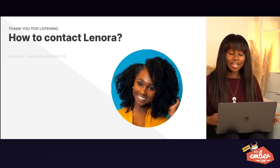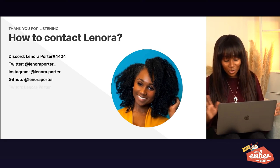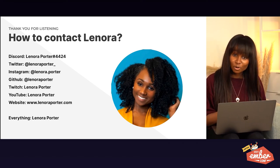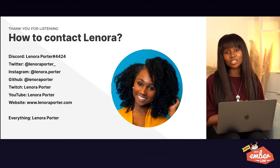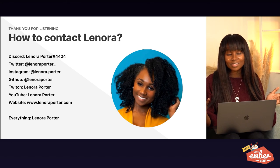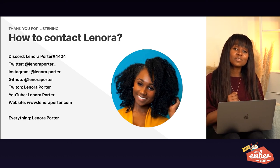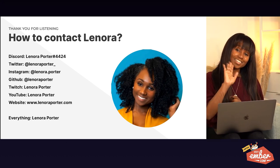How to contact Lenora: Discord, Twitter, Instagram, GitHub, Twitch, YouTube, and my website are all at Lenora Porter — LenoraPorter.com. Everything is Lenora Porter. If you need any more helpful guides on how to learn coding or how to learn during a pandemic, let me know — I would love to be a resource to you. Thank you so much for listening to my talk.